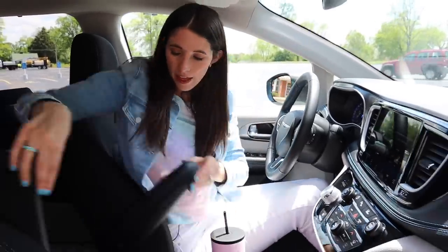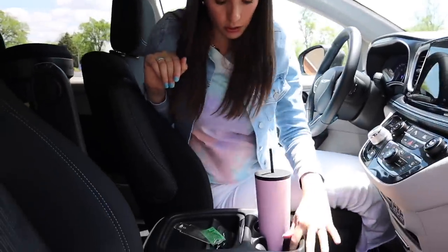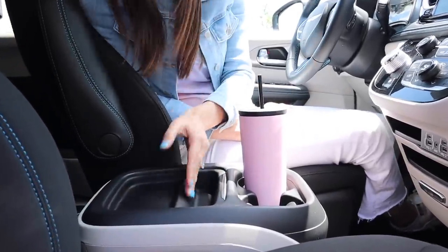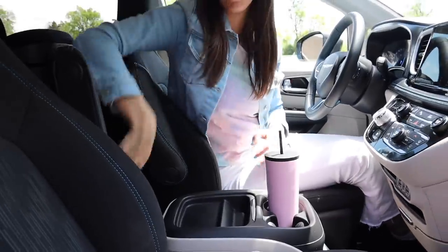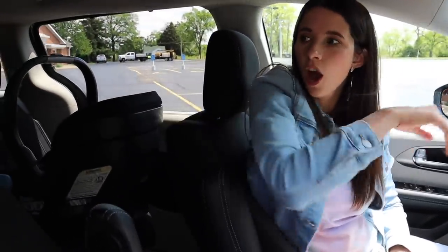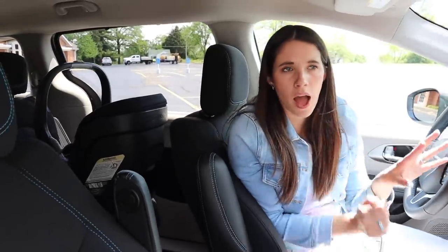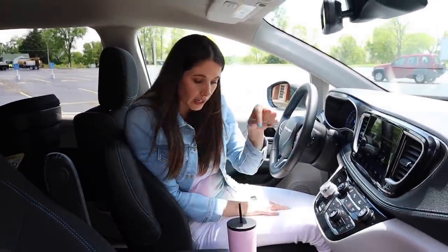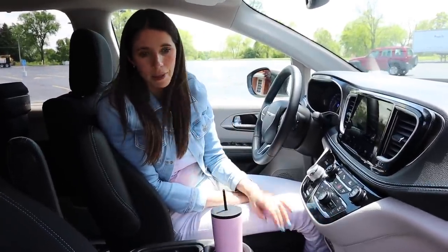Then we get into cup holder city — two really nice-sized cup holders right here, a small phone or change collector area, and then two more cup holders behind that. You guys know I absolutely love having four cup holders in reach: today's coffee, yesterday's coffee, today's water, yesterday's water — it's what I need. My passenger has to deal with the below-average side cubbies, but overall I'm excited about the driver's comfort and the cubby spaces.